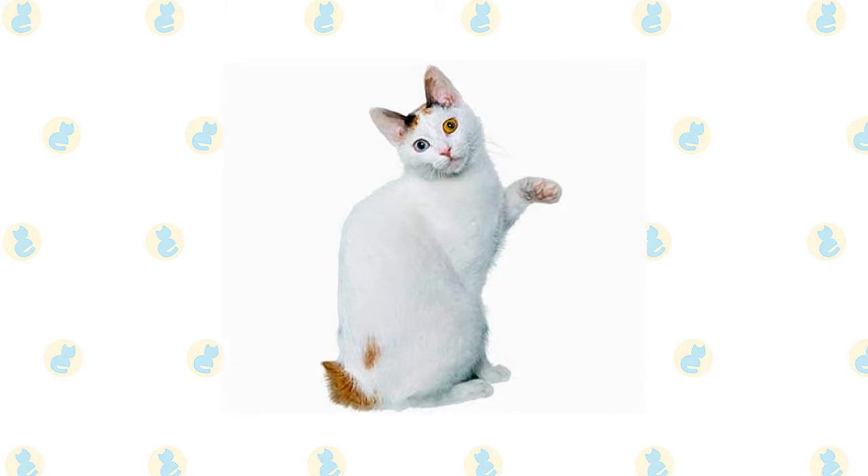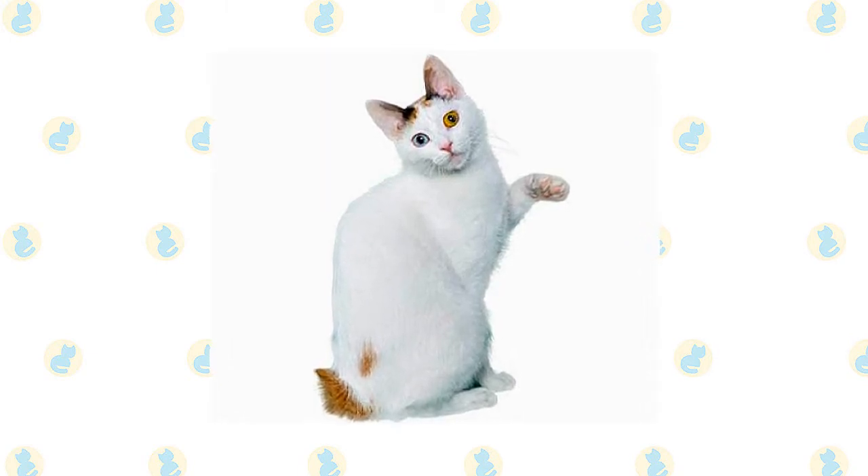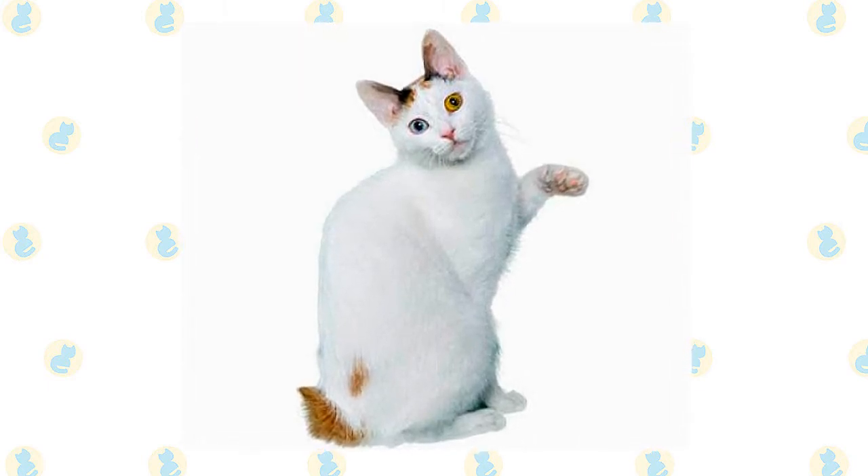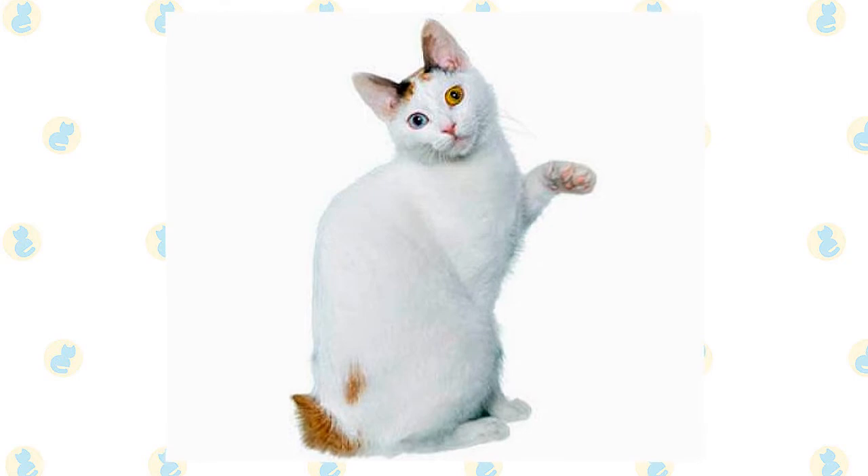The Japanese Bobtail's telltale characteristic is a short bunny tail that can be flexible or rigid, with one or more curves, angles, or kinks, ideally extending out from the body no more than three inches. The fur fans out to create the look of a pom-pom on a short hair, or a blooming chrysanthemum on a long hair. Each cat in the breed has a unique tail.